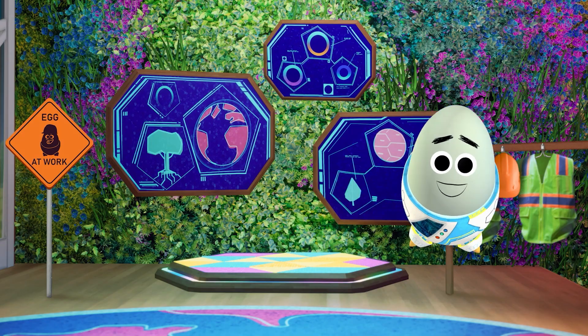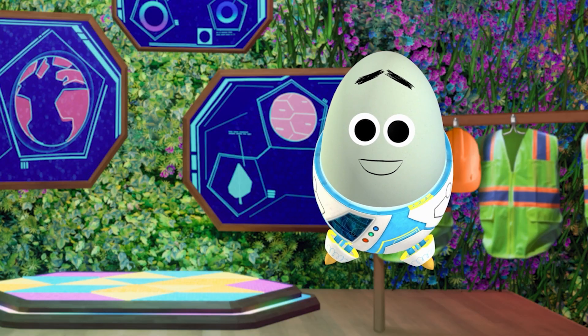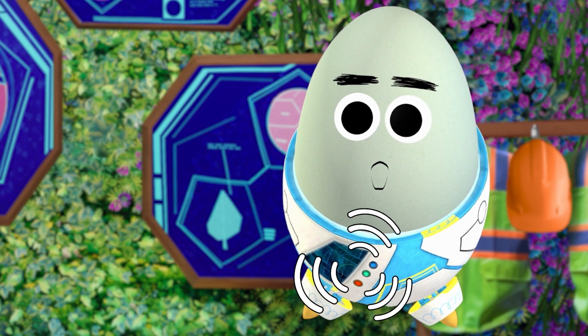Frittata and Rocket Pants here with another Eco-Eggineer episode. You know what we haven't talked about in a while? Solar power. Solar power? I have this covered.